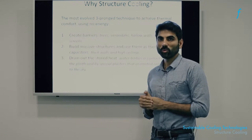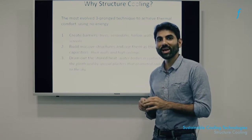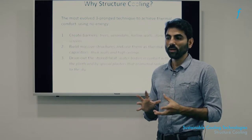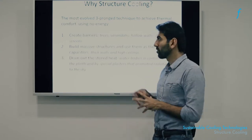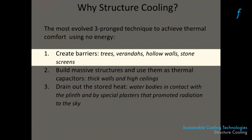Why do we want to do structure cooling? We believe that structure cooling is the closest thing we have in the modern era to replicate the system of cooling that used to prevail when electricity had not been invented. Imagine the predicament of a building designer before the invention of electricity hundreds and hundreds of years ago. The only way they could cool a building was to first try and stop the heat as effectively as possible by creating barriers around the building.